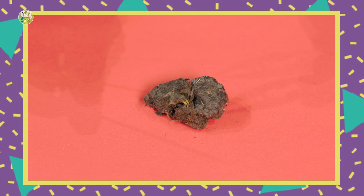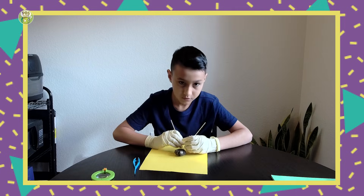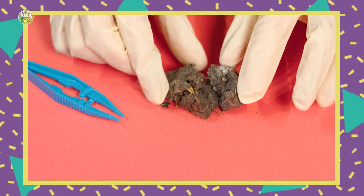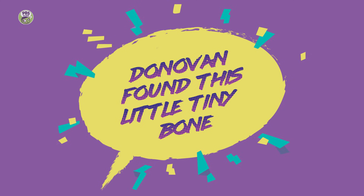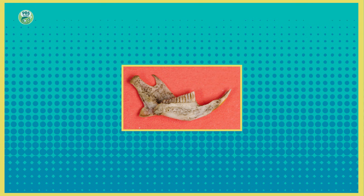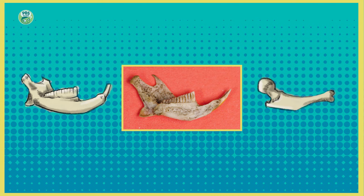Let's investigate these pellets. This is going to be fun. Oh, I found a bone! For those of you watching, do you think it looks more like a jaw bone or an arm bone? I think it looks more like a jaw bone.